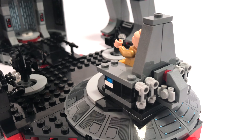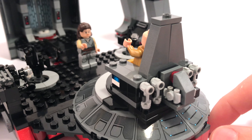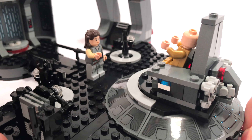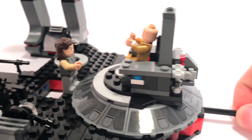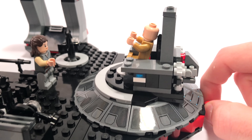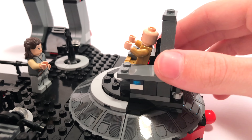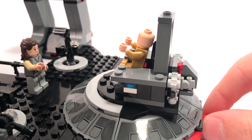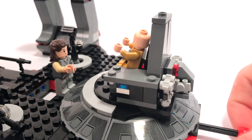The next feature is integrated with Snoke's section. You can place Rey on the black tile area with studs and pull this red ball on the back to pull Rey towards Snoke — it's actually a pretty cool feature. It works very smoothly, though it is a little tight and hard to activate easily. Obviously she doesn't float up like in the movie, but it's close enough that kids can kind of recreate that scene.